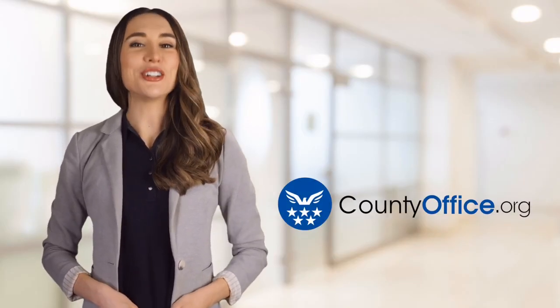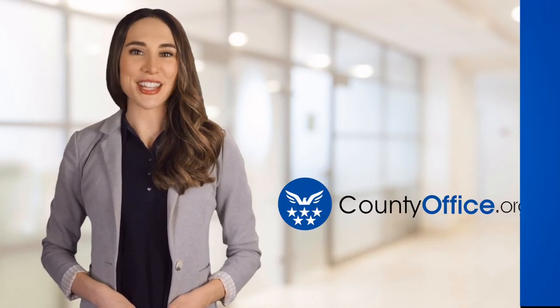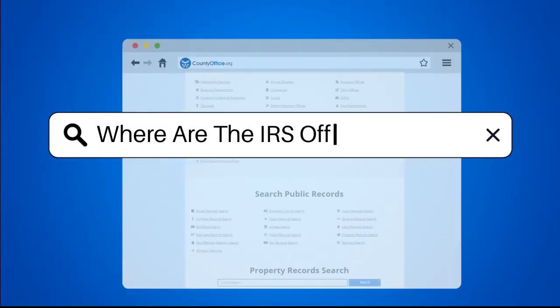Welcome to County Office, your ultimate guide to local government services and public records. Let's get started. Where are the IRS offices located?